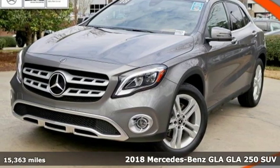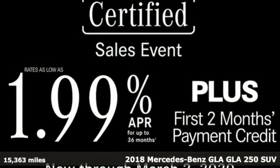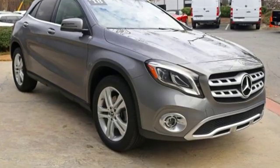Here's a certified 2018 Mercedes-Benz GLA. GLA is everything you need in a compact SUV, like flexibility, fuel efficiency, and fun. And everything you want in Mercedes-Benz.